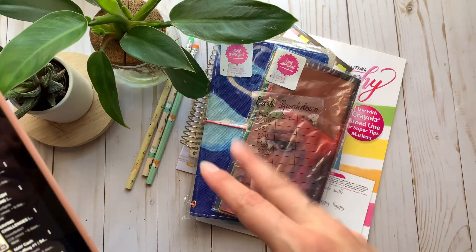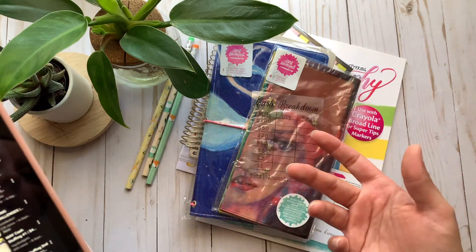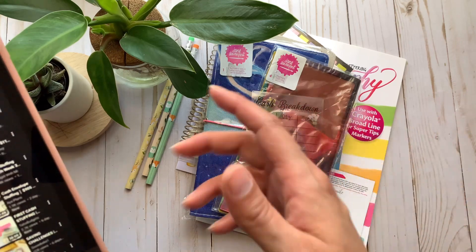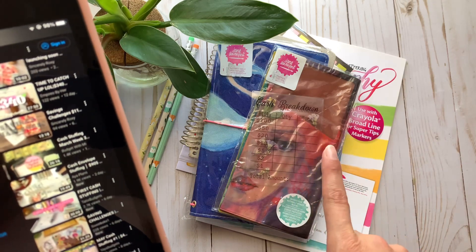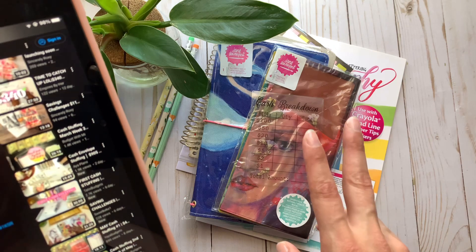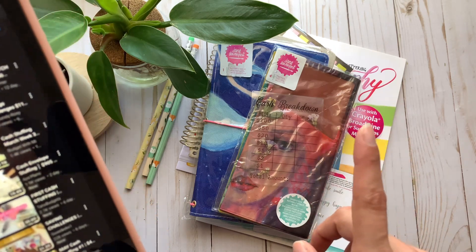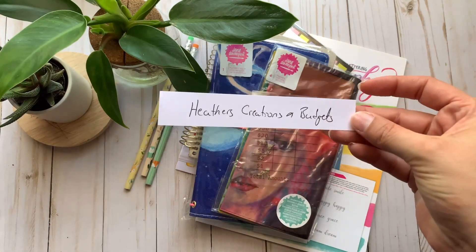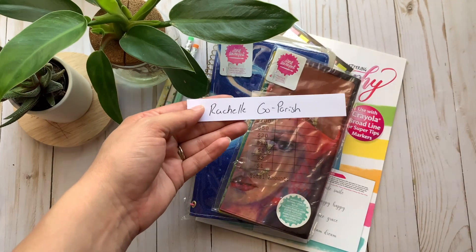As you guys can see in the comments section, I had two people who entered. I technically had three entries but unfortunately one of them did not meet the criteria, so I cannot add that name into the giveaway. So I have two: one is Rochelle Goparish — sorry if I mispronounced it — and then Heather's Creations and Budgets.